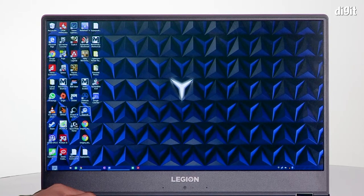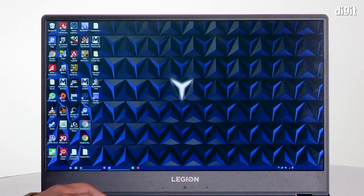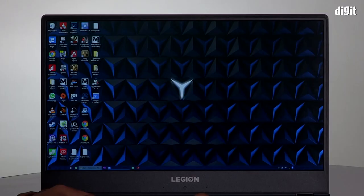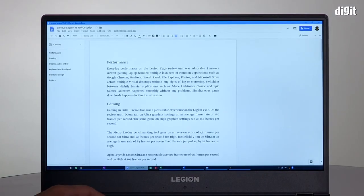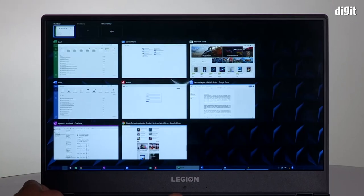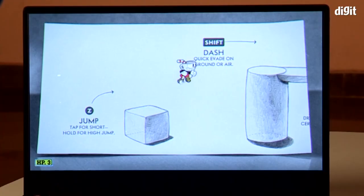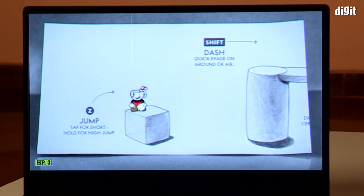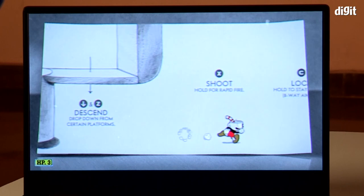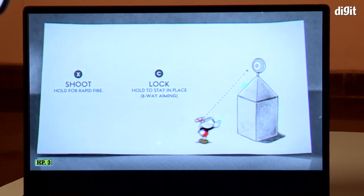Let's jump right into performance. Everyday performance on the Legion Wi-Fi 40 review unit was admirable. Lenovo's newest gaming laptop handled multiple instances of common applications such as Google Chrome, OneNote, Word, Excel, File Explorer, Photos, and Microsoft Store across multiple virtual desktops without any signs of lag or stuttering. Switching between slightly heavier applications such as Adobe Lightroom Classic and Epic Games Launcher happened smoothly. Simultaneous game downloads happened without any fuss too.